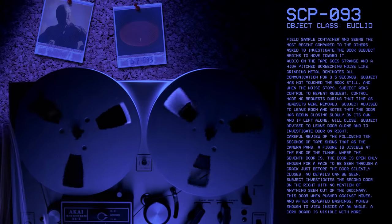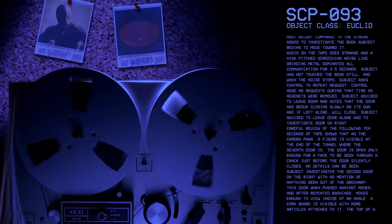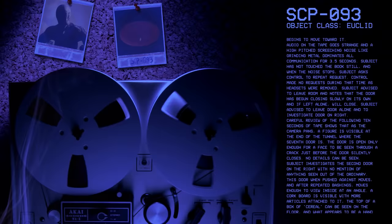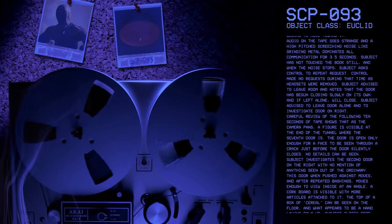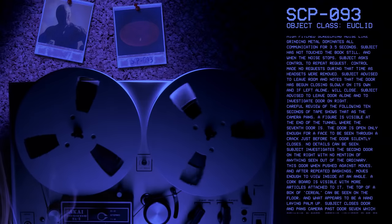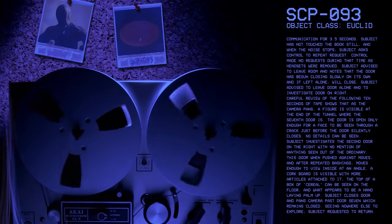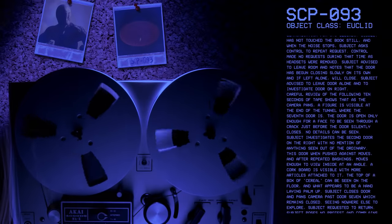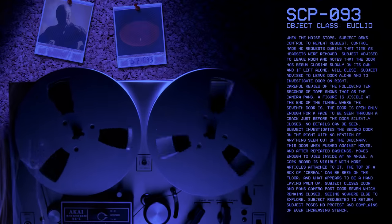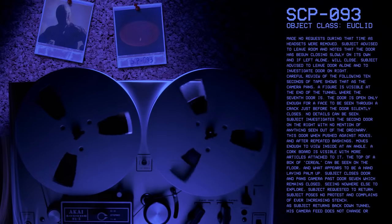Subject investigates the second door on the right with no mention of anything seen out of the ordinary. This door, when pushed against, moves. After repeated bashings, moves enough to view inside at an angle. A corkboard is visible with more articles attached to it. The top of a box of cereal can be seen on the floor, in what appears to be a hand laying palm up. Subject closes door and pans camera past door 7, which remains closed. Seeing nowhere else to explore, subject requested to return.